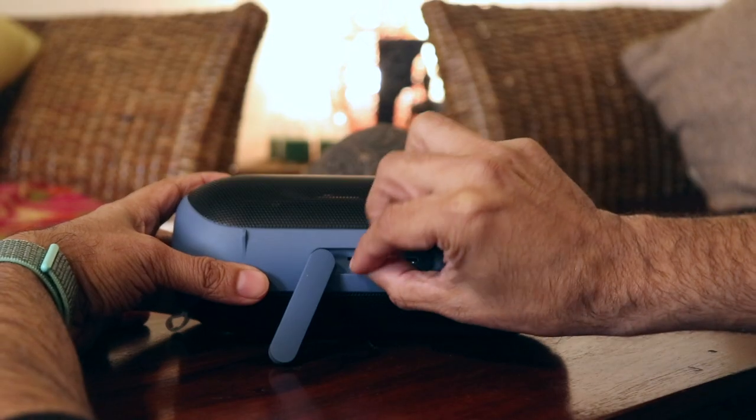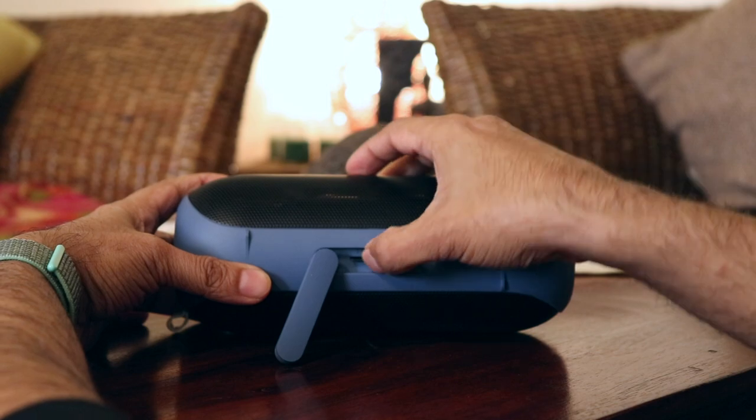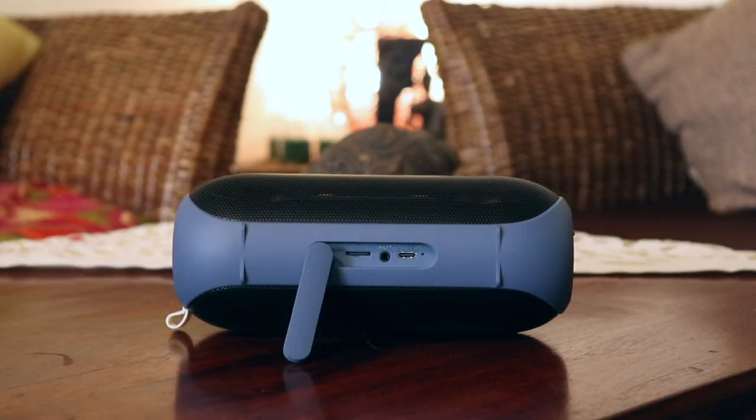You can plug in a 3.5mm aux cable as well — it's the quickest and most hassle-free way to play music. You can plug in an SD card too and it'll start playing instantly. It's kind of an alternative to a USB port, which I would personally have preferred over an SD card slot — plugging in a pen drive would be more convenient. But that doesn't matter too much as we already have Bluetooth and aux, which are more than sufficient for most users.